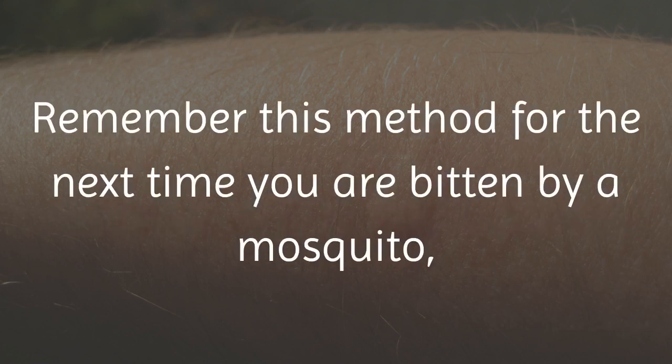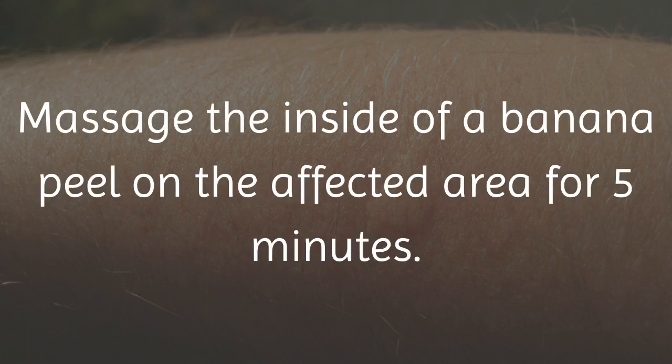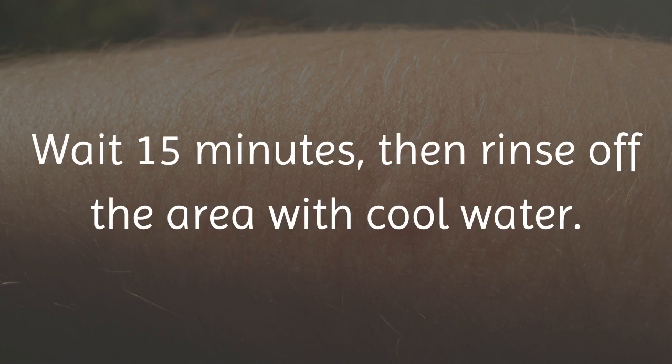Remember this method for the next time you are bitten by a mosquito or other insect. Massage the inside of a banana peel on the affected area for 5 minutes. Wait 15 minutes, then rinse off the area with cool water. Repeat as needed.